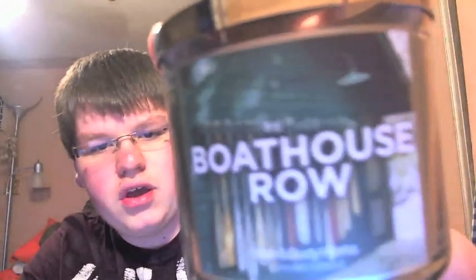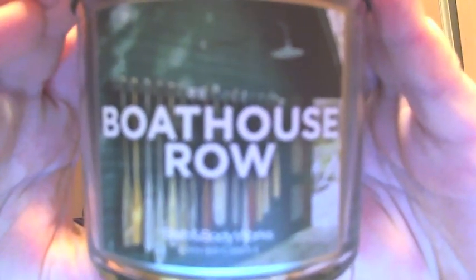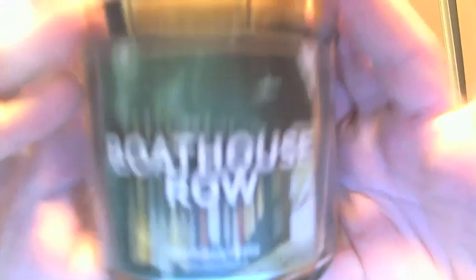Now onto the new Lakeside Collection — that's what I'm most excited about. I bought eight from the Lakeside Collection and they're all awesome. The first one I got was Boathouse Row. The fragrance is deep blue water surrounded by notes of moss, sage, and bay leaves, capturing the essence of a lakeside adventure. This smells just like Yankee Candle's Turquoise Sky in that it's cologne mixed with a bunch of water. I love that.